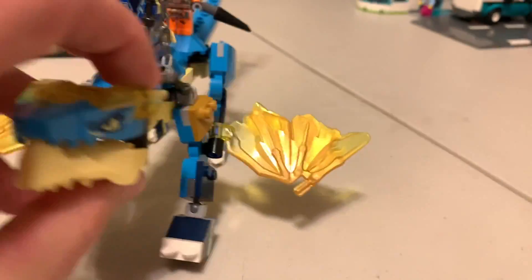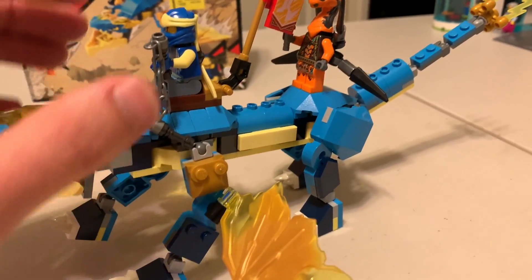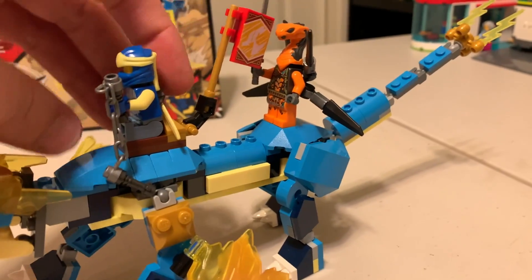So that's pretty interesting. They have so many of these brick-built dragons. I have some in the Viking set, and they're just built differently every single time.